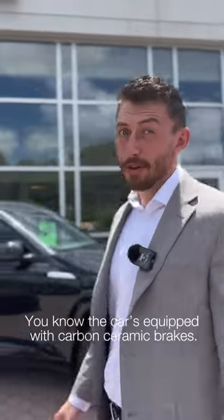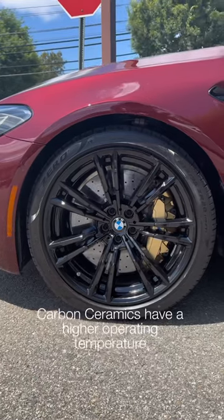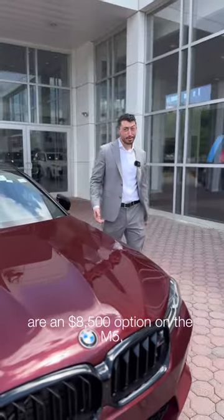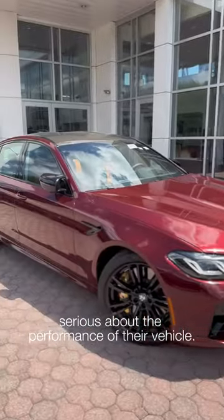If you see a BMW with gold calipers, you know the car is equipped with carbon ceramic brakes. Carbon ceramics have a higher operating temperature, they fade less, they dust less, and rotors will last up to 100,000 miles. Carbon ceramics are an $8,500 option on the M5, so if you see them, you know the driver is serious about the performance of their vehicle.